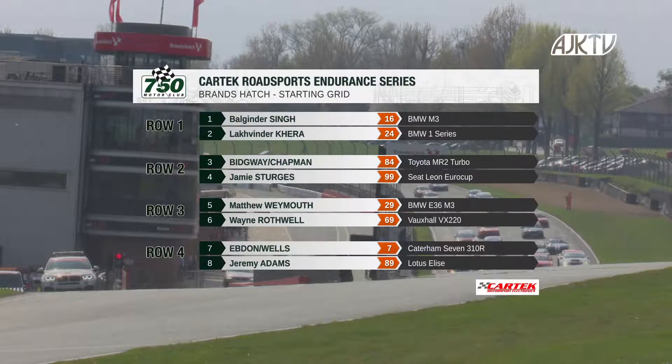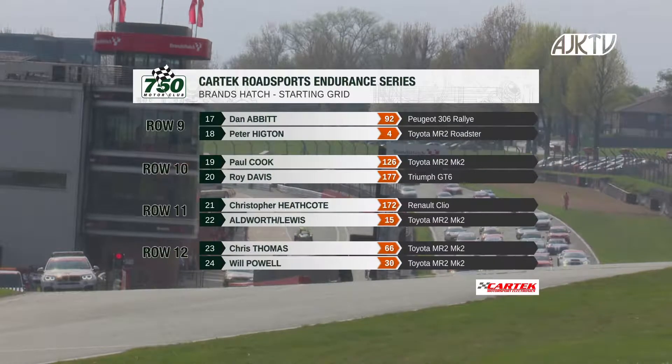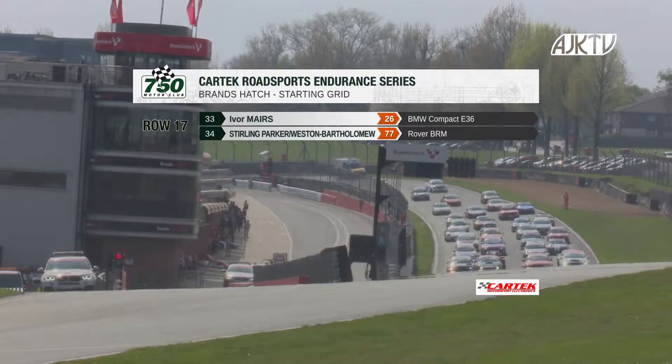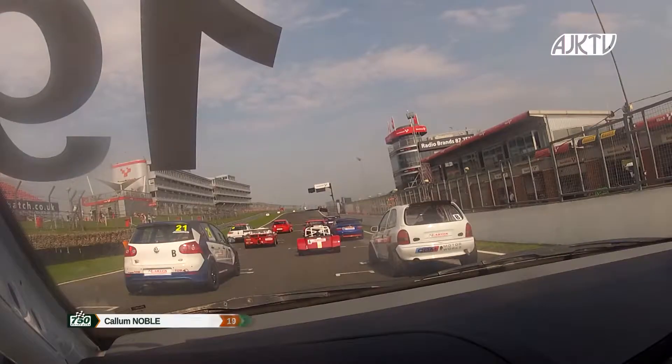It's Baljinder Singh and Lucky Kira on row one, ahead of the Bidway and Chapman Toyota MR2 with Jamie Sturges in his TCR Seat on row number two. A lot of the cars are shared between two different drivers. There'll be a mandatory pit stop for all cars, so regardless of whether you need to change driver or not, you have to come in for a specified time — 60 seconds — so as to allow the cars that are changing drivers to not be at any sort of a disadvantage.